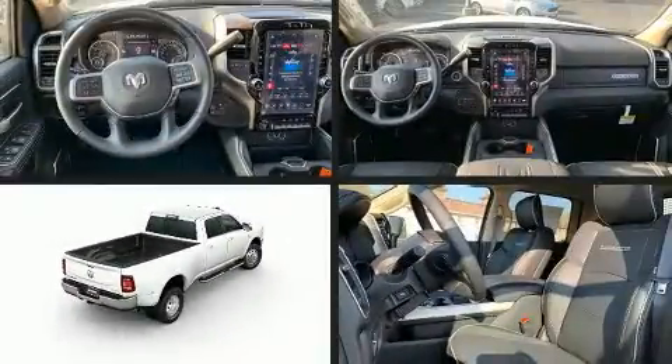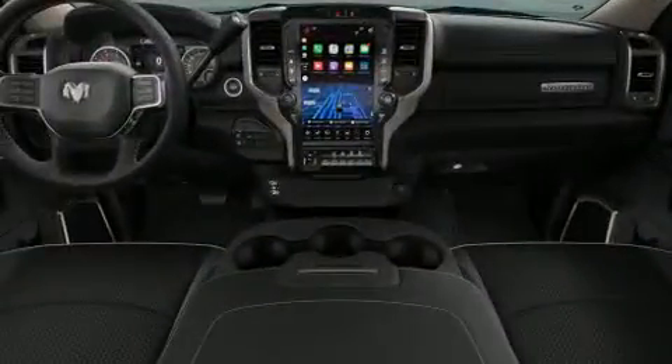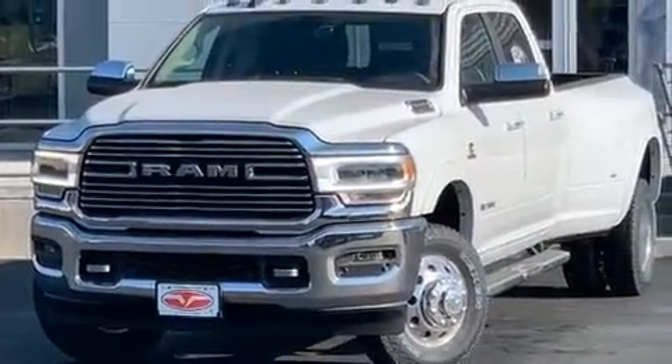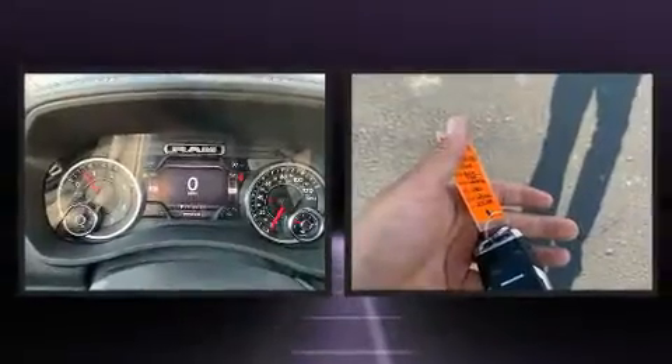Step into the 2020 Ram 3500. Smooth gear shifts are achieved thanks to the refined six-cylinder engine, and for added security, dynamic stability control supplements the drivetrain. Four-wheel drive allows you to go places you've only imagined. A turbocharger further enhances performance while also preserving fuel economy.